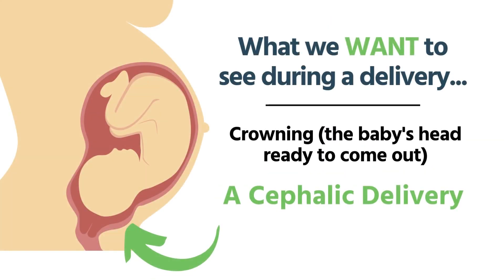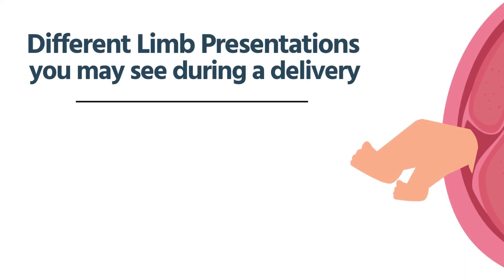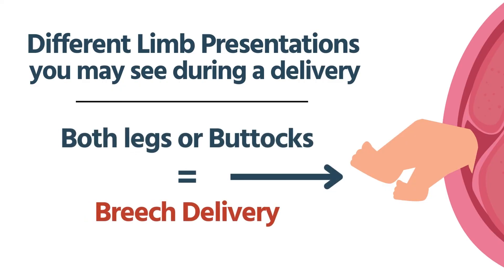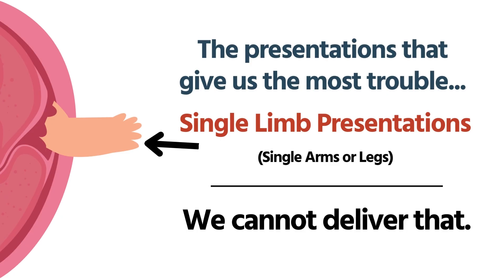When mom is having contractions and delivering, we want to see some crowning — the baby's head ready to come out. A cephalic delivery with the head presenting is the way it's supposed to be. Sometimes we see a limb instead. If we have both legs presenting or the buttocks, that's a breech delivery — we can do a breech delivery in the field, though we'd prefer to go to the hospital. The ones that give us trouble are a single limb presentation — one arm or one leg. We can't deliver that.